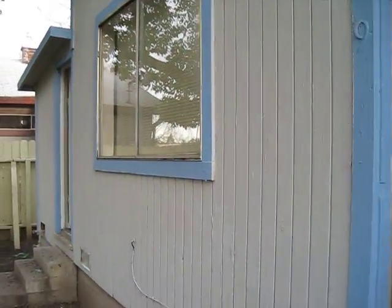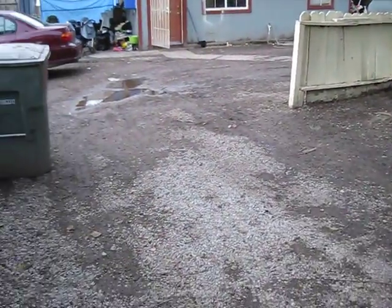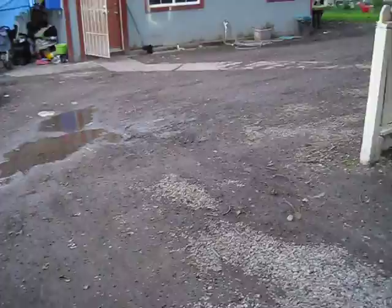This is 1919 Auto. It's a small one-bedroom house. This is the front yard — it has this huge tree. That's the access road from Auto Street. That's Auto Street right there. And this is the entrance to this property.